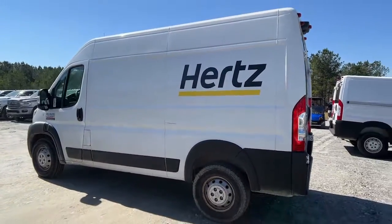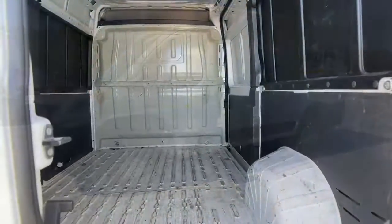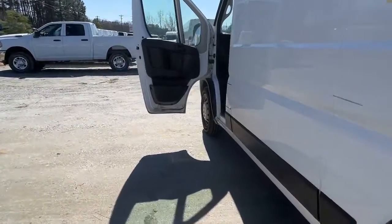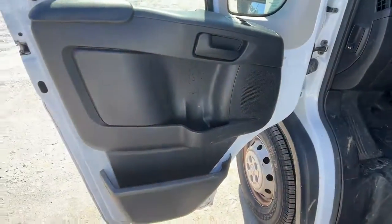The following are some of this vehicle's highlighted options: keyless entry, backup camera, V6 cylinder engine, Bluetooth connection, steering wheel audio controls, stability control, intermittent wipers, traction control, tire pressure monitoring system, and conventional spare tire.